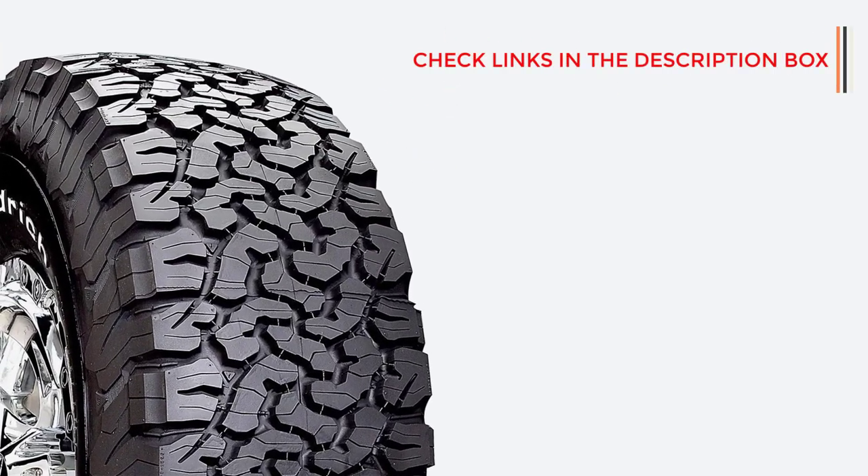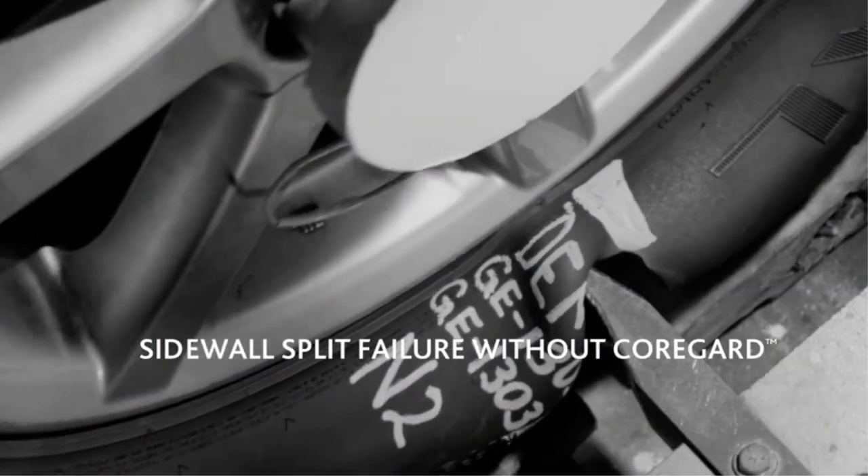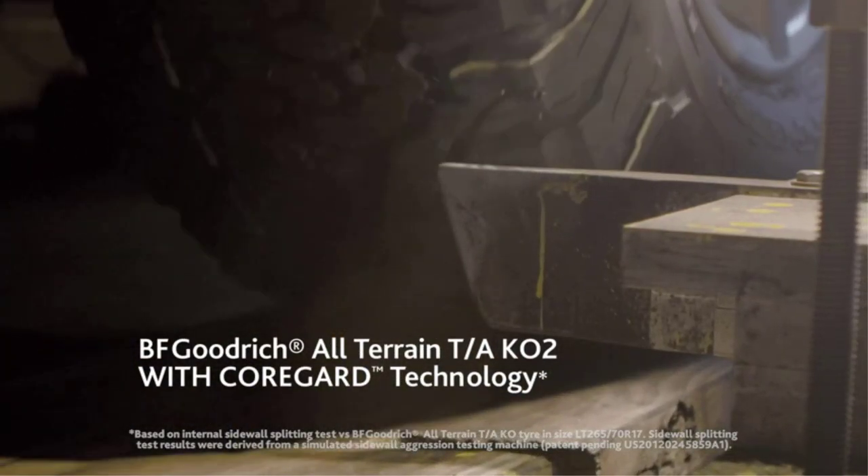Wet handling and braking are also very good for an all-terrain tire, although some of the newer competitors are better, like the Yokohama Geolandar AT TG-15. The TK02 does work very well on snow, with good braking and balanced handling. You won't need to worry about durability, as the tire is very tough and can't be easily punctured, and it also has excellent tread life.